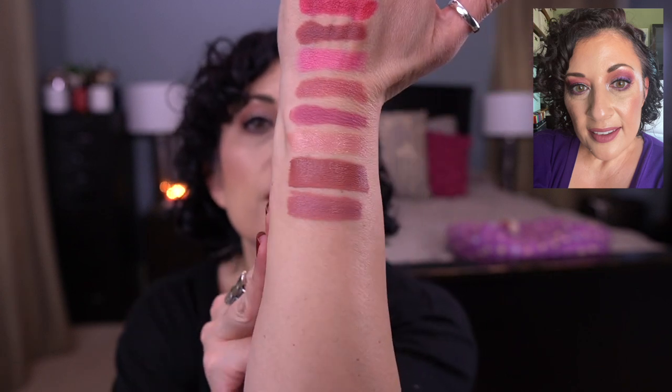Then this one — Wet and Wild. It's their Catsuit liquid lipstick in Rebel Rose. This is so pretty. I can't give this one up. It's drying too, but I don't care. I love it.